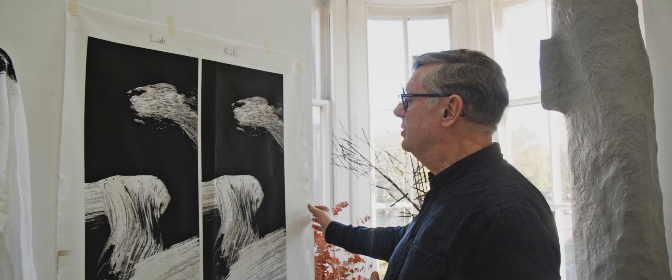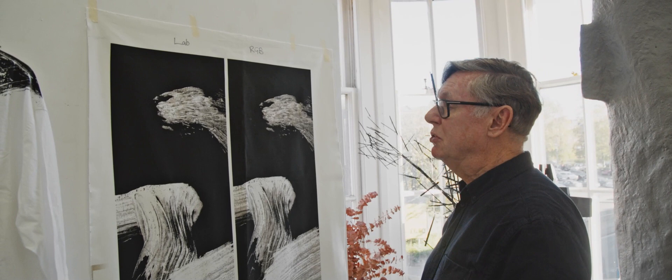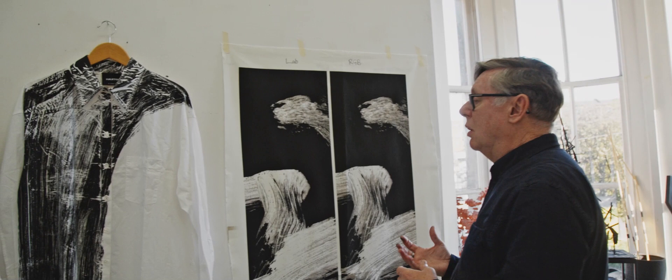This textile here is printed on heavy cotton and the repeat height of this image is four and a half meters, so it's going to be a very very large scale textile. At the moment I'm not quite sure what it's going to be used for - whether it be for home furnishing, for fashion, or potentially it might be used in an exhibition that's going to happen next year.